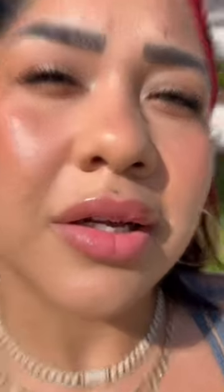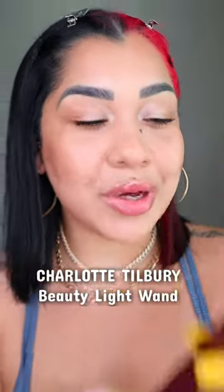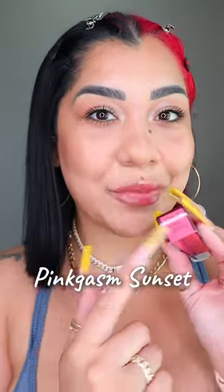Wow, look how it looks under the sun. Look what I just got — the new Beauty Light from Charlotte Tilbury in the shade Pink Awesome Sunset. In case you don't know, this is a highlighter blush that is going to keep your iridescent finish.